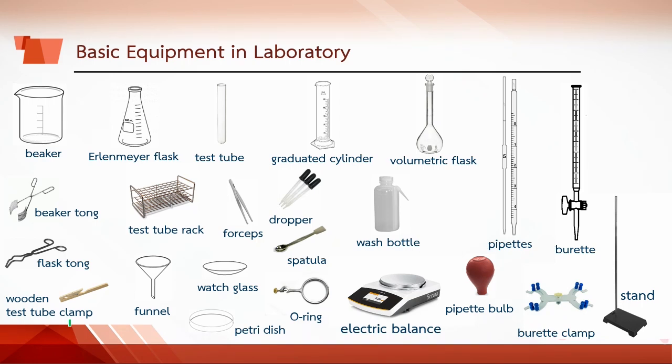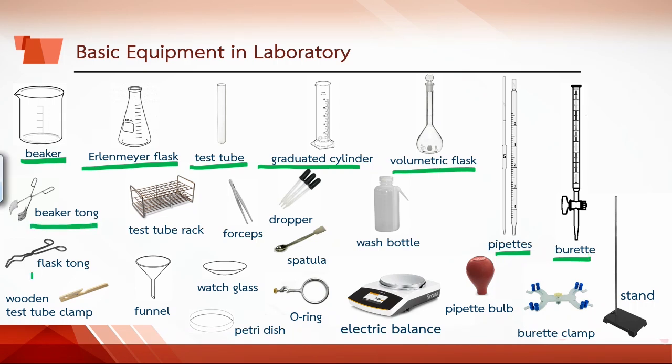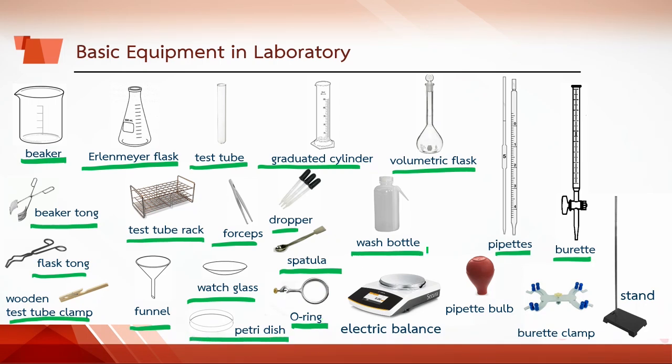Here is basic equipment in the lab: beaker, Erlenmeyer flask, test tube, graduated cylinder, volumetric flask, pipette, burette, beaker tongs, flask tongs, wooden test tube clamp, test tube rack, funnel, forceps, watch glass, dropper, spatula, O-ring, Petri dish, wash bottle, pipette bulb, electric balance, burette clamp, and stand.